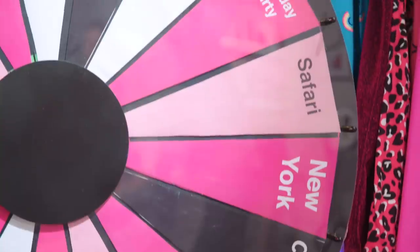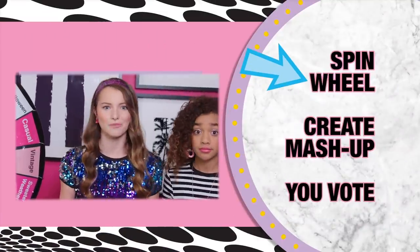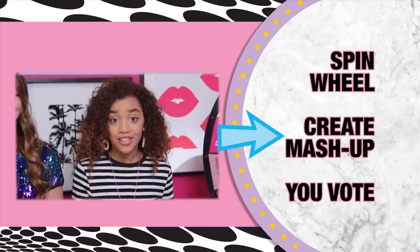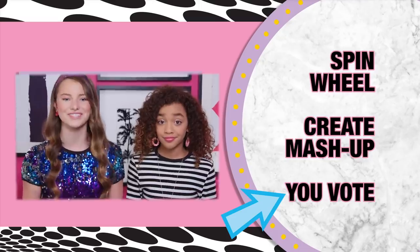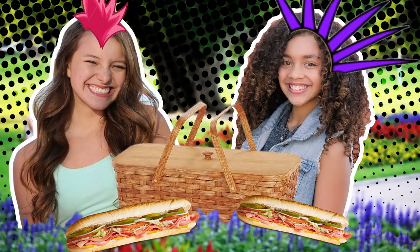Fashion mashers, it's time for today's fashion challenge. Here's the deal: I spin, she spins, and whatever it lands on, we create a fashion mashup. We get one minute to create the perfect mashup for Jennie and Mila. You guys vote and we'll tell you who wins on the next episode. Picnic punk! What does that even mean? Maybe like you mow down on snacks while kickin' it in punk boots? Let's find out.